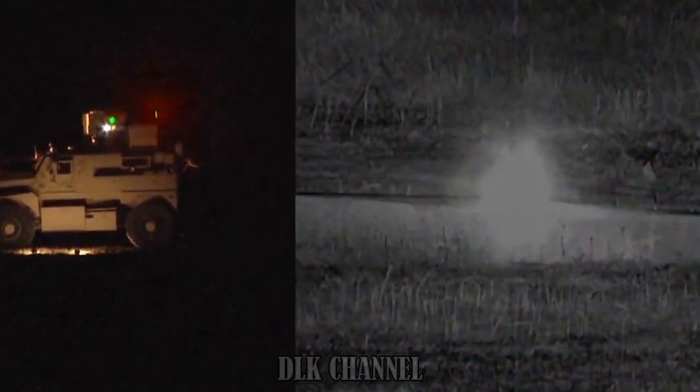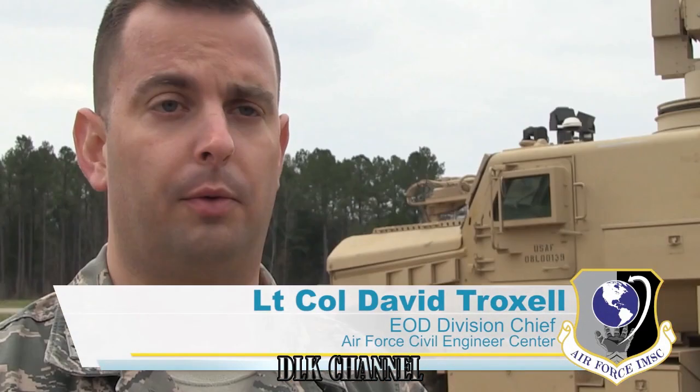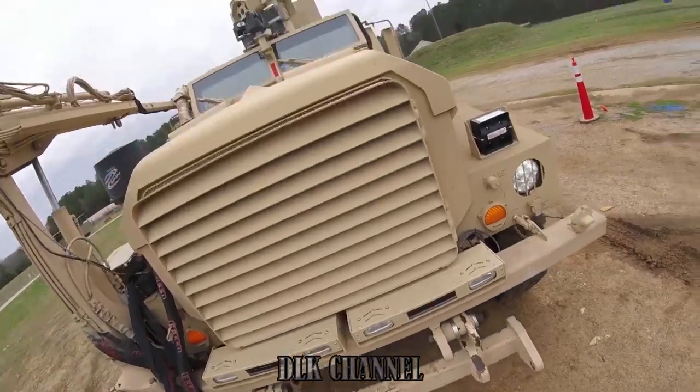RADBO is a warfighter-centered, life-saving solution that meets an Air Force requirement for standoff, unexploded explosive ordnance neutralization and removal. And that way we can keep the EOD personnel and our other repair crews away from the ordnance and keep them out of harm's way.